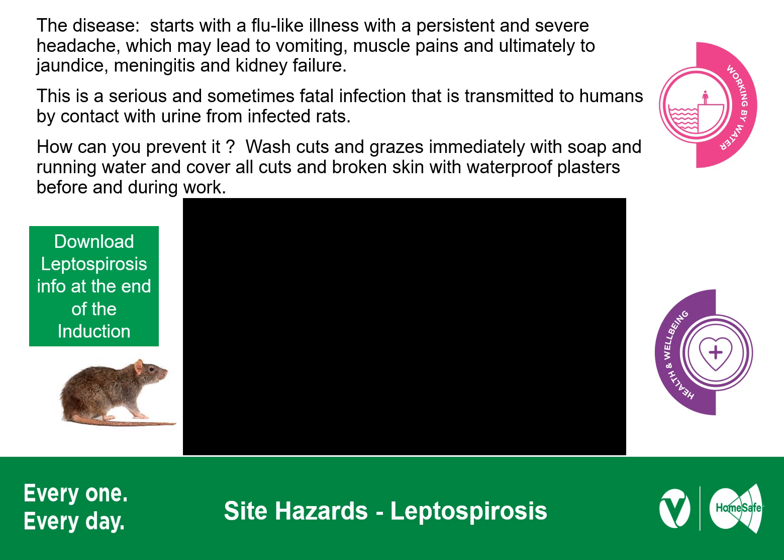We want to draw your attention to the fact that we are adjacent to the Botany Channel. We certainly encounter rats on the site — there are a number of disused buildings, which increases the risk of coming into contact with rats' urine. In terms of preventing leptospirosis, wear your gloves at all times. Prevent cuts and grazes, and if you do have them, ensure your hands are clean, cuts are covered with waterproof plasters before going out to work. Leptospirosis is a very nasty disease — it can start like flu and then lead to vomiting, muscle pains, jaundice, meningitis and kidney failure. Please click the video link to hear a personal account from someone who contracted it.